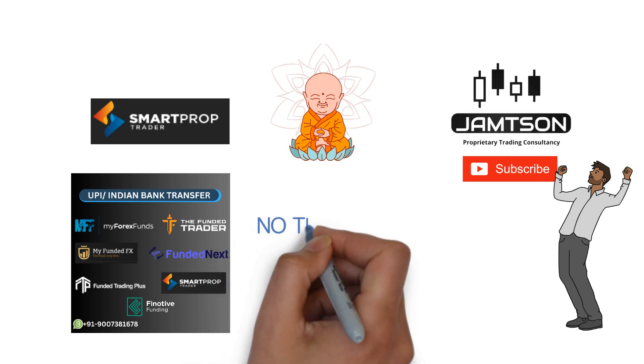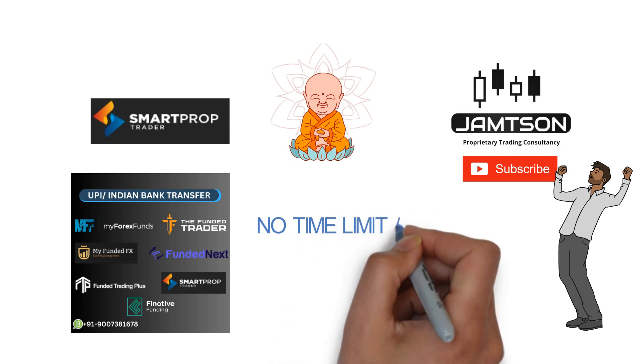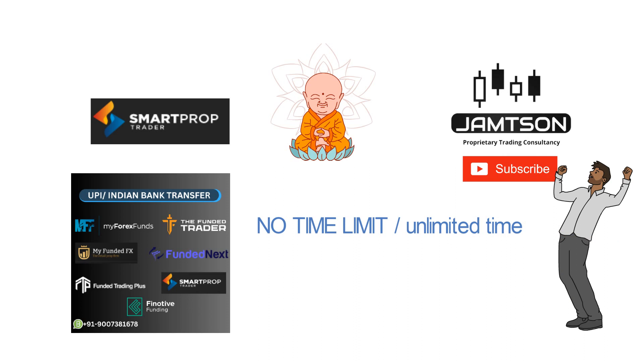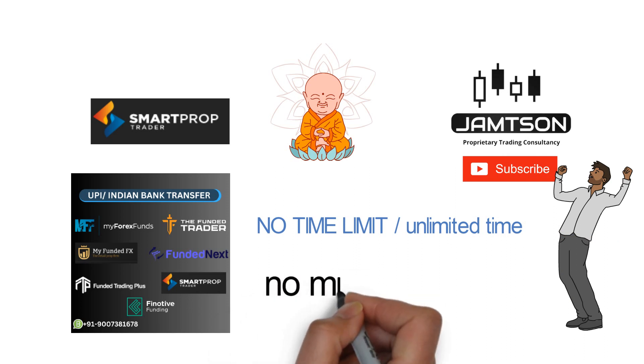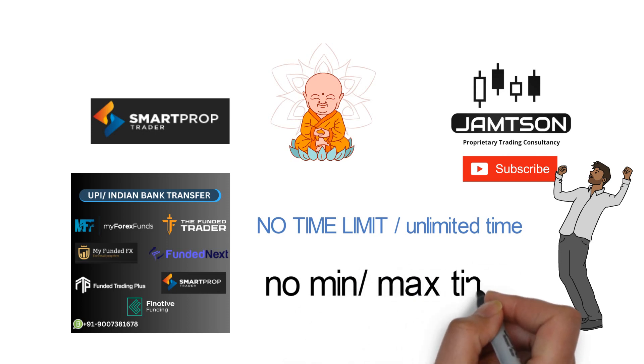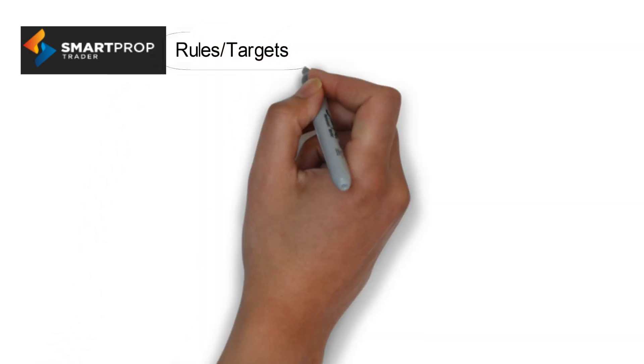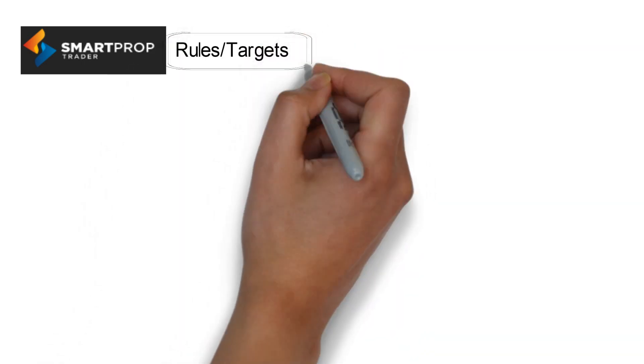One of the biggest and major updates in Smart Prop Trader, which you may have seen in the thumbnail, is that they have removed their time limit. There is no time limit — no maximum time limit, no minimum time limit. Either you pass the challenge in one day or take one year, two years — as long as you want. Let's see what the rules, targets, and funding process look like.